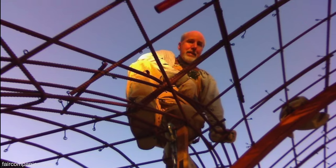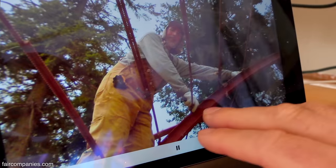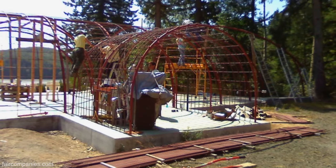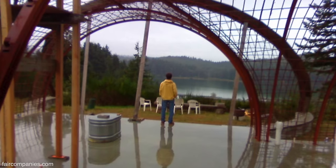Then it was pretty much Jeff and I doing the rebar over a long period of time. Lots of rebar tying — I forget how many tons of rebar it was, but it was a lot. That took us more than a year because we were doing it ourselves and working at the same time.